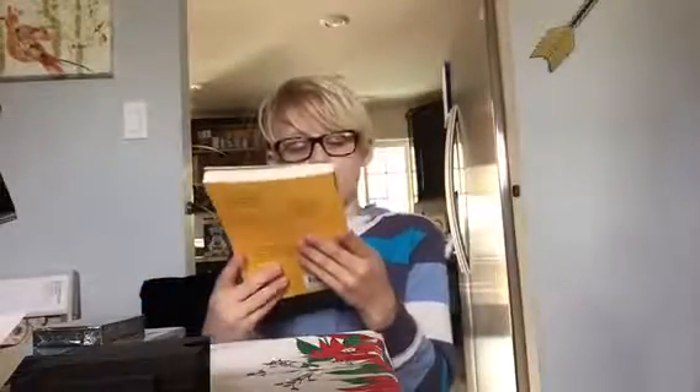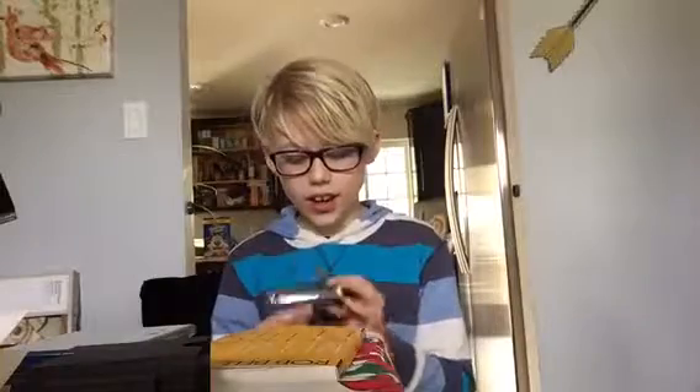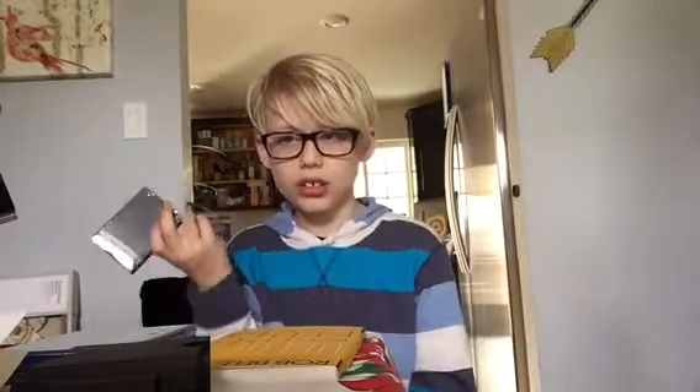The seventh thing I got is a Rob Bell book called Velvet Elvis. The eighth thing I got is just a pack of cards.